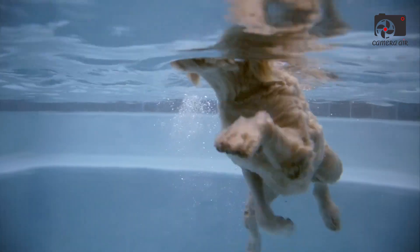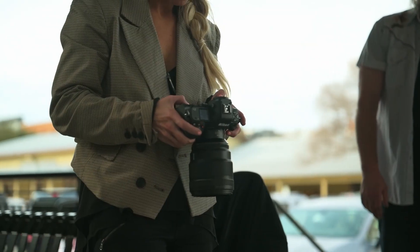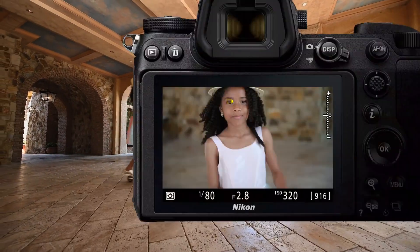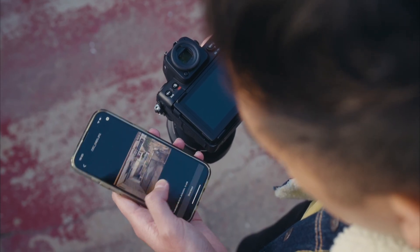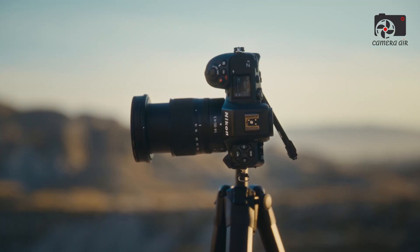The autofocus system of the ZFR is a highlight, boasting 493 phase-detection points covering nearly the entire frame. This advanced system, paired with Nikon's latest AI-driven autofocus algorithms, excels at subject recognition and tracking. Whether it's portraiture with precise eye detection, animals in motion, or high-speed action scenes, the ZFR maintains sharp focus with exceptional speed and accuracy.